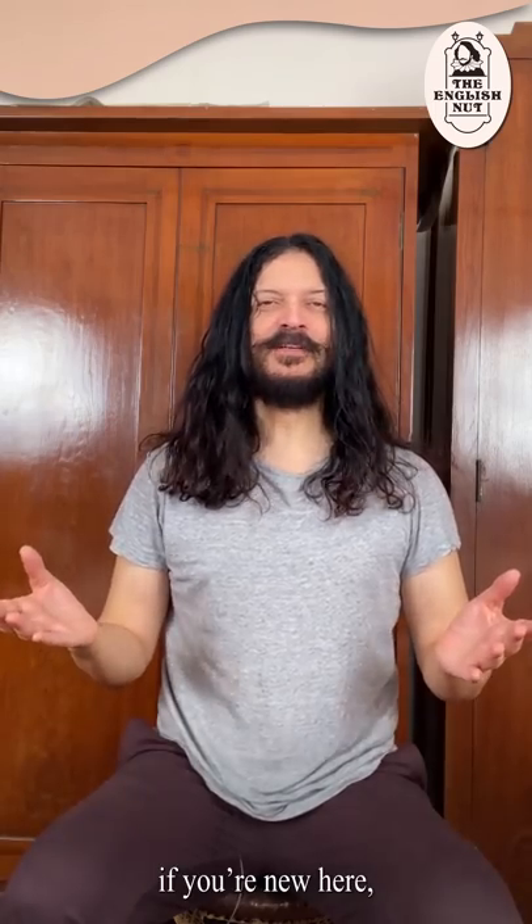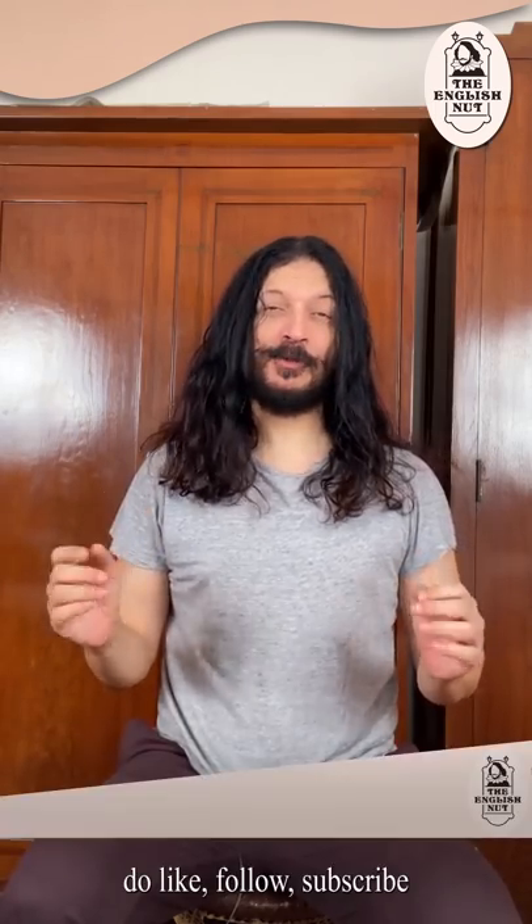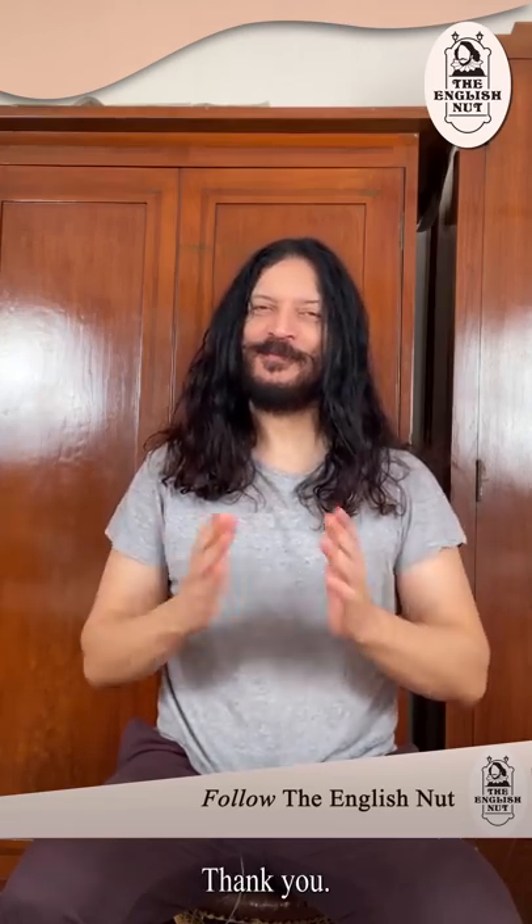But first, if you're new here, do like, follow, subscribe to The English Nut on Facebook, Instagram and YouTube. Thank you.